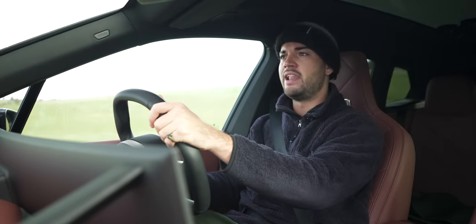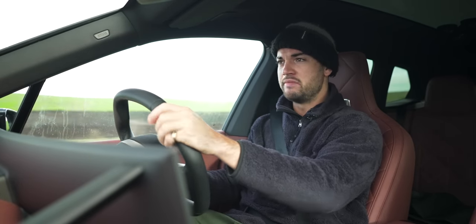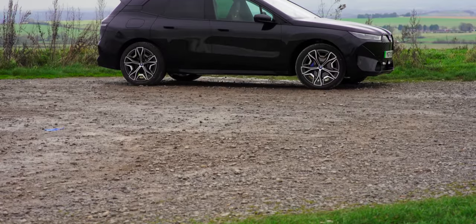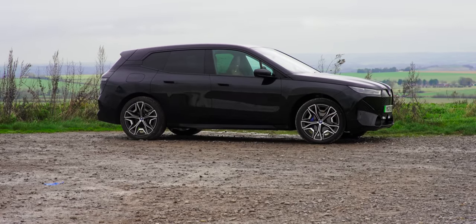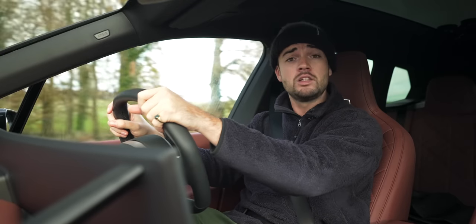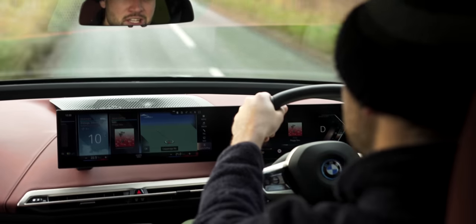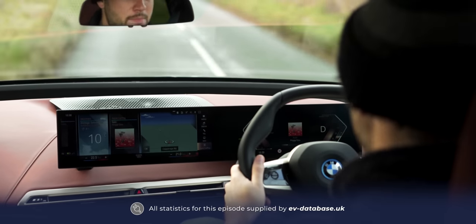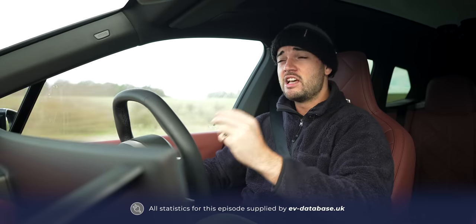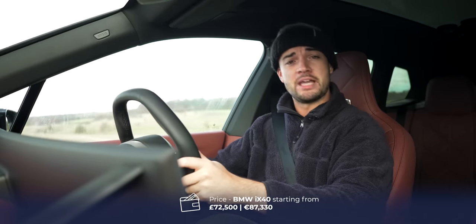Well, firstly, let me quickly correct you. This is not another enormous, excessive electric SUV. This is the enormous, excessive electric SUV. This thing is nearly five metres long, it's almost two metres wide. If a Mercedes EQC, a Jaguar I-Pace, or an Audi e-tron saw one of these arriving, it would do a little wee and run away scared.